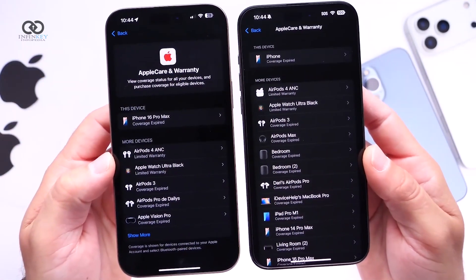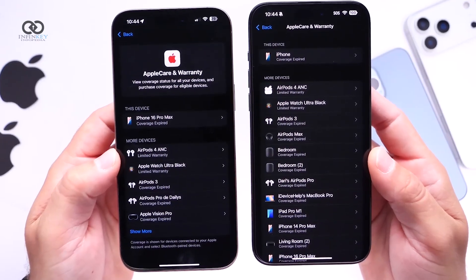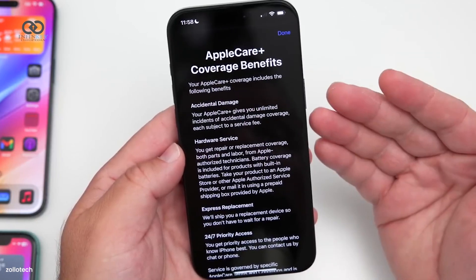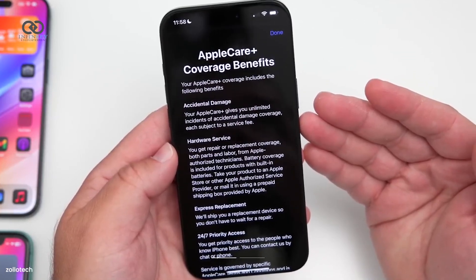Another area that's been redesigned is the AppleCare and warranty section. The new interface provides clearer details about coverage, including accidental damage and 24/7 support, and lists device-specific information such as serial numbers and model details.